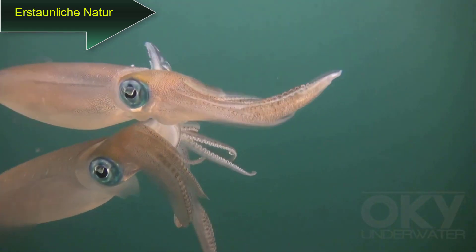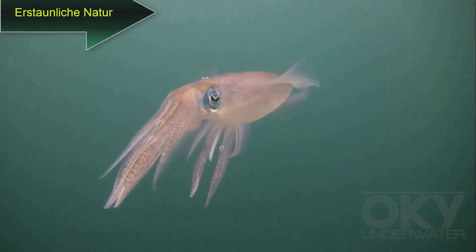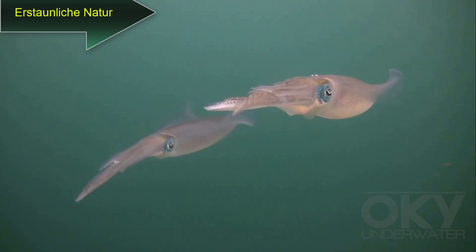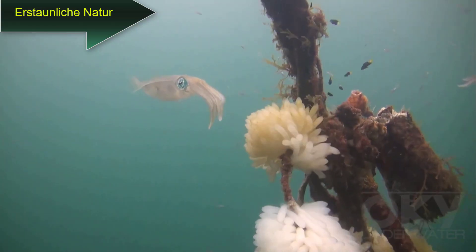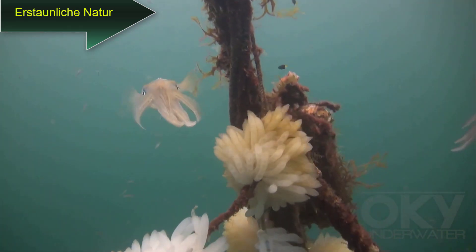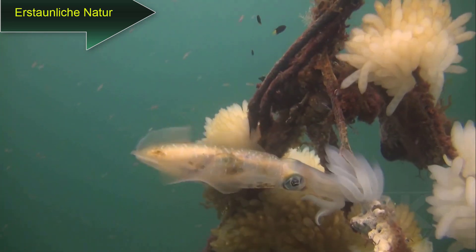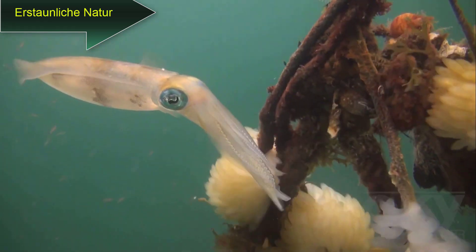Male-female mating is fast — it only lasts about 15 seconds. Thousands of finger-shaped cases filled with eggs surround this anchor rope, swaying in the current. Here you can see the female squid laying the very white ones on the anchor rope.